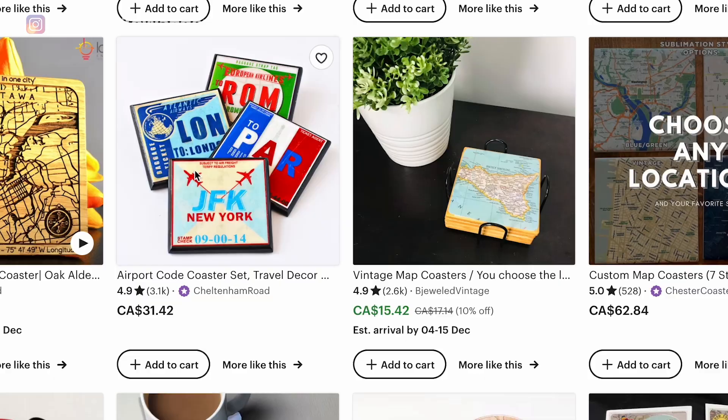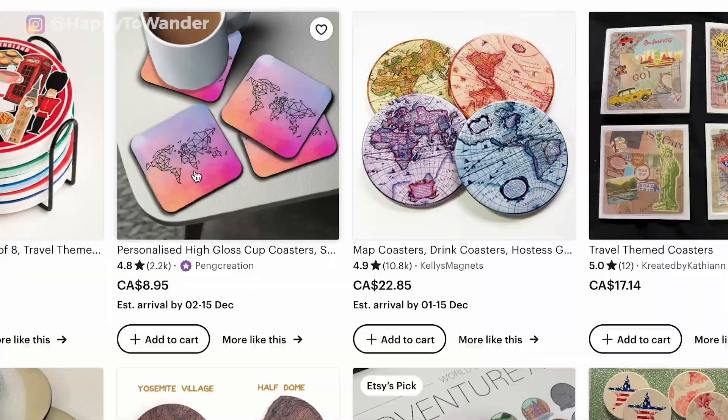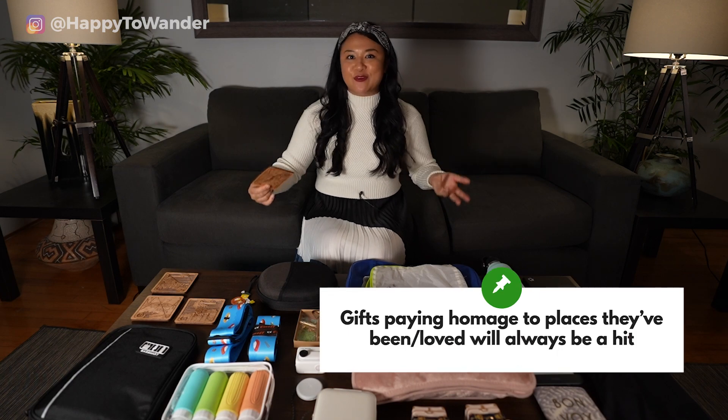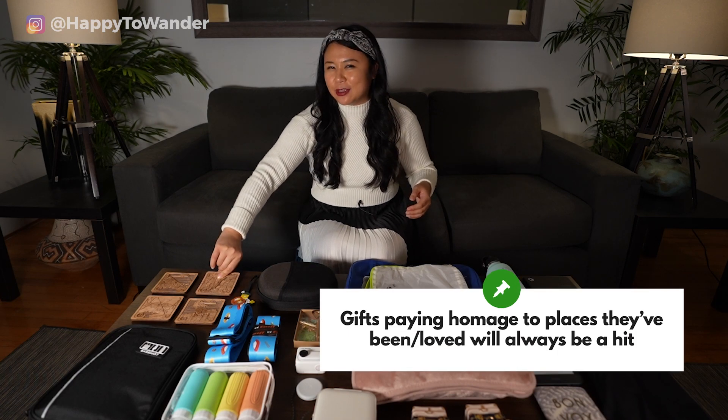You can also get different coasters that aren't wooden — the sky's the limit with custom stuff on Etsy, and this video isn't sponsored by the way, I just love it. Overall, something that pays homage to places they've been makes a really good gift.